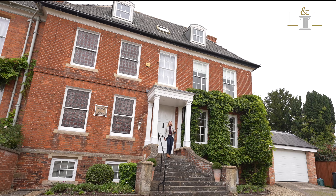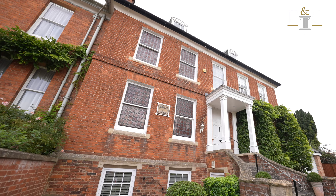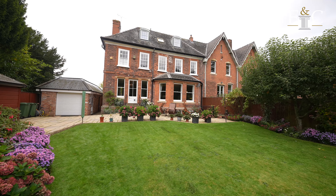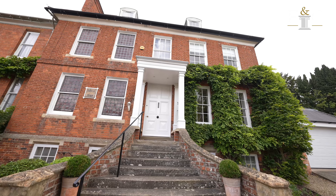Welcome to Redwood House, a beautiful six-bedroom Georgian residence complete with a luxurious lower-ground apartment. Not only does this property offer an abundance of period features, but it is conveniently located within walking distance of Nuance Lake Park and the town centre.